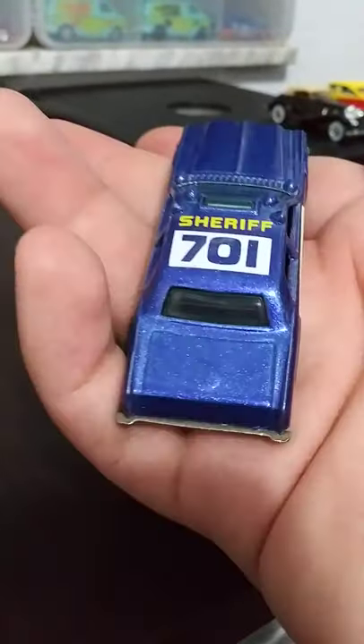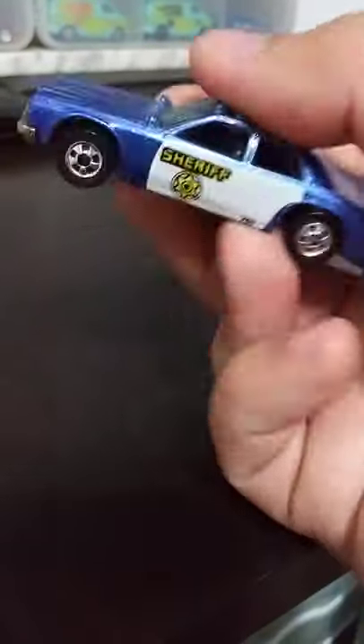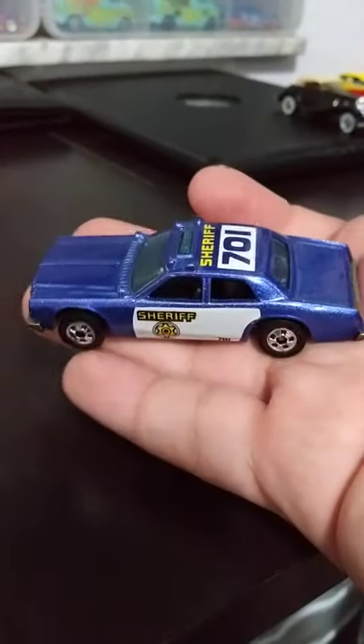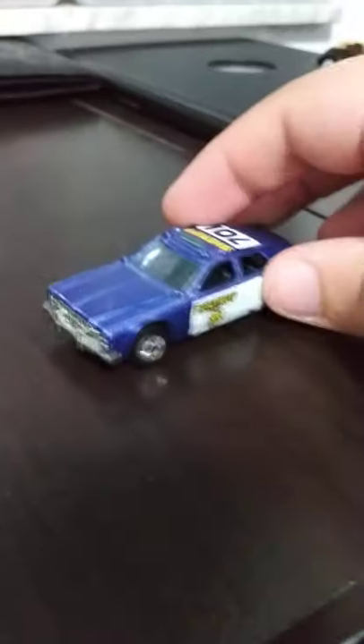It doesn't get much more mint than this. Very cool, and the year is 1977. Pretty sweet.